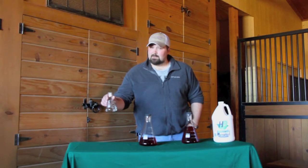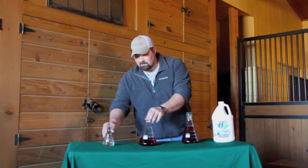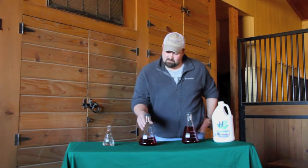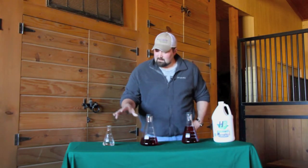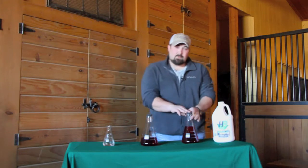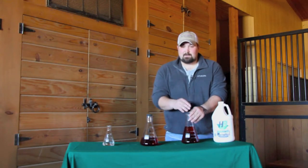Now this beaker represents our two ounces of herbicide booster that would be used in conjunction with the lowest minimal rate of Grazon, which would be the 19-ounce rate. This is going to compare equivalent to our 34-ounce rate of Grazon used with another adjuvant or surfactant product.